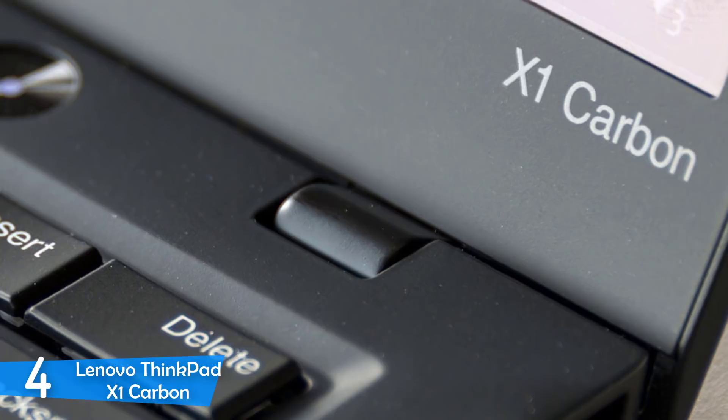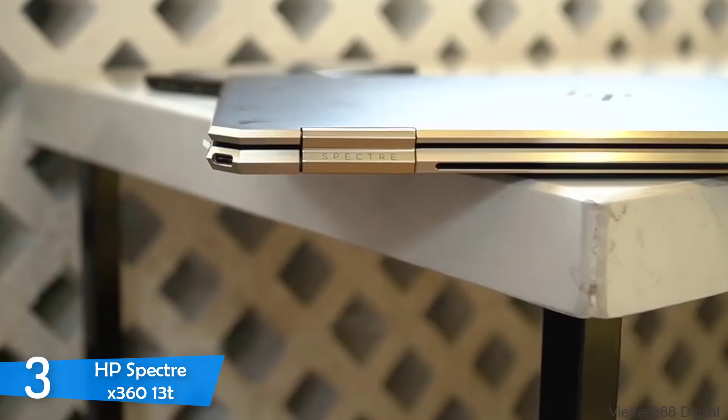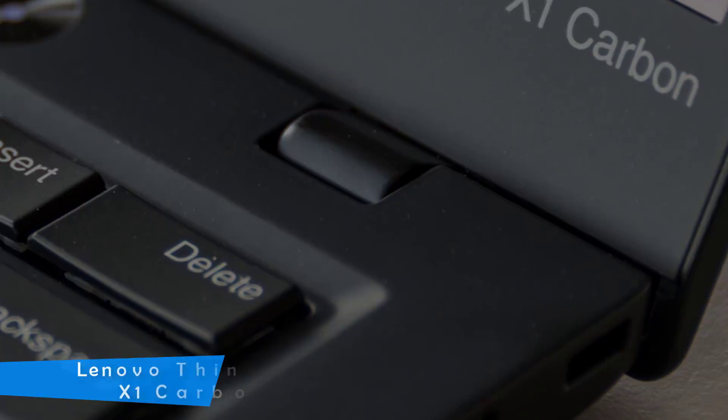If you're on the hunt and can afford it, the Lenovo ThinkPad X1 Carbon is the perfect touchscreen laptop for business settings.